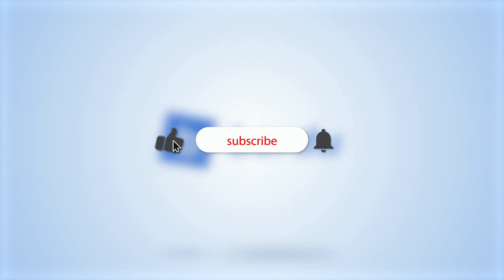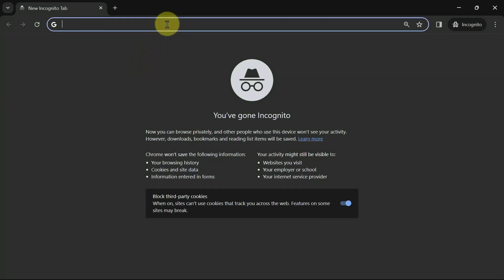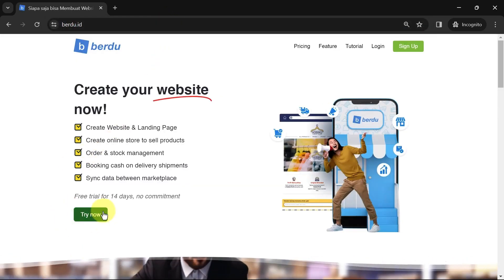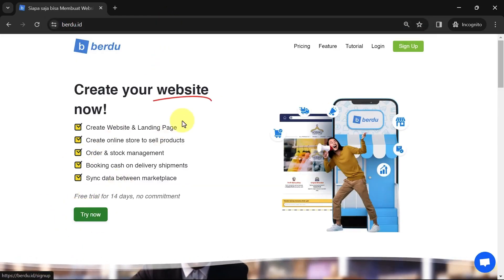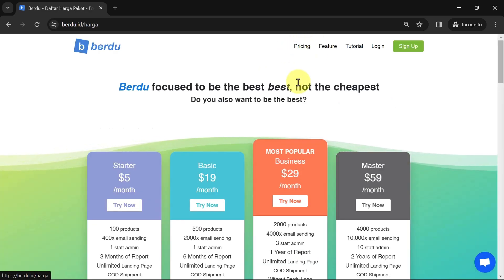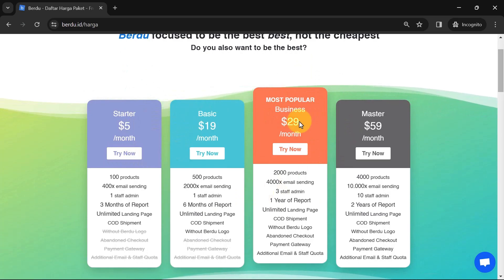Before we begin, don't forget to subscribe to our channel to see other tutorial videos, click the like button below, and turn on the notification bell. Now, first go to burdu.id. You can click 'Try Now' to try out the features for free for 14 days, or if you want to subscribe right away, click on the pricing menu. Here you can choose a package according to your needs.